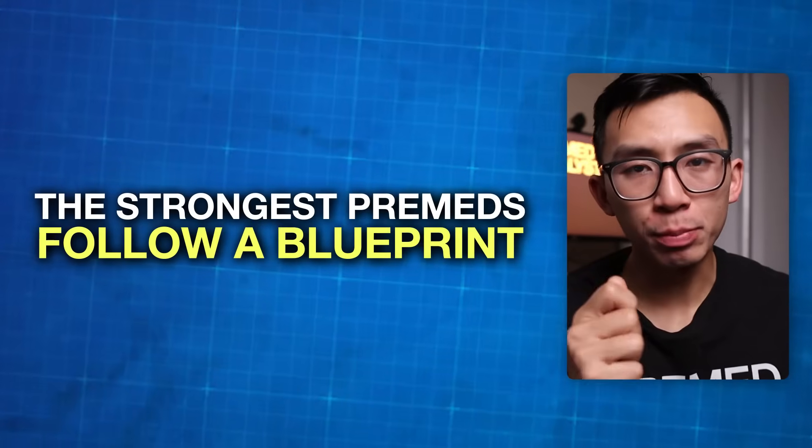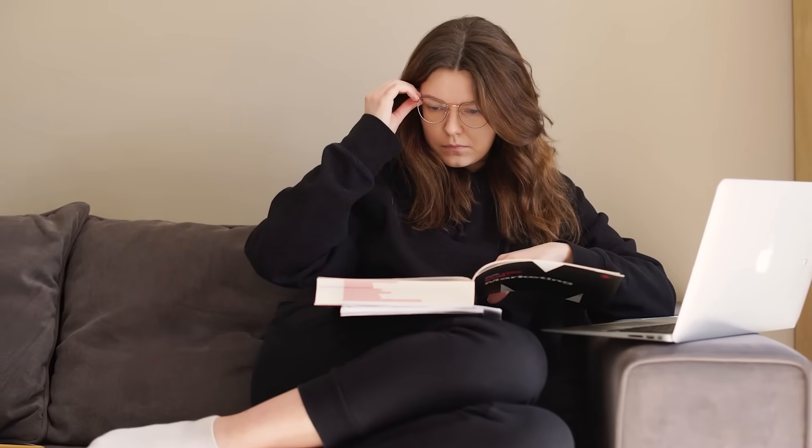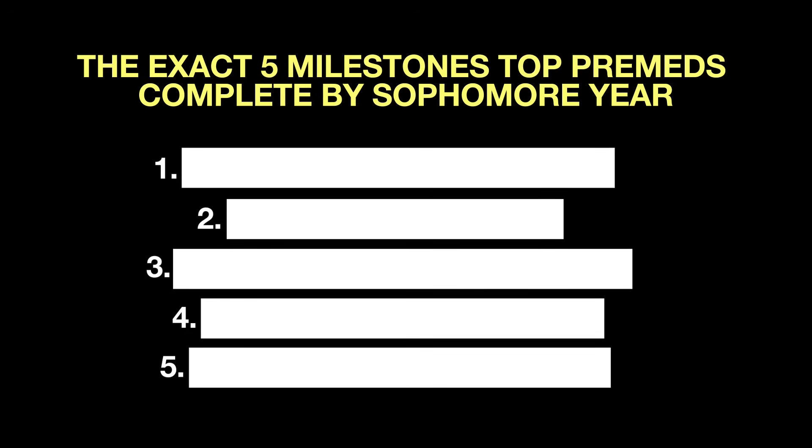The strongest pre-meds follow a blueprint. The weakest hope that they accidentally get into medical school. I'm Mike. I've helped thousands of pre-meds get into their dream medical schools. Today, I'll hand you the pre-med formula — the exact five milestones top pre-meds complete by their sophomore year. At the end, I'll show you an exact pre-med roadmap that you can follow so you know you're not behind.